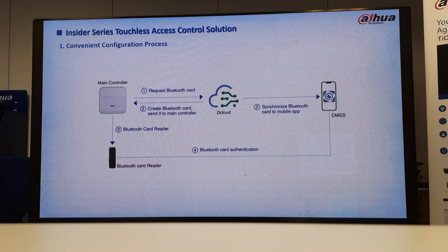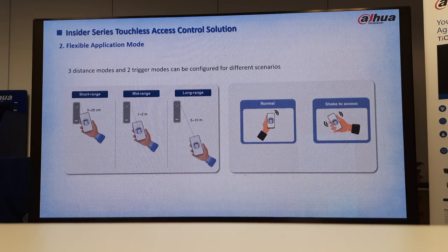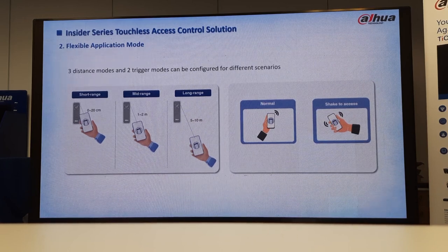Convenient configuration process — you get your Bluetooth reader, connect it to your controller, and use your mobile app to open. Three distance modes and two trigger modes can be configured for different scenarios: short range up to 20 centimeters, one to two meters, and five to ten meters. You can either just approach normally or shake the device to gain access.